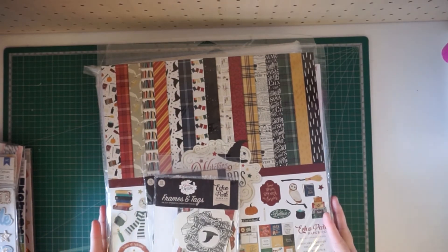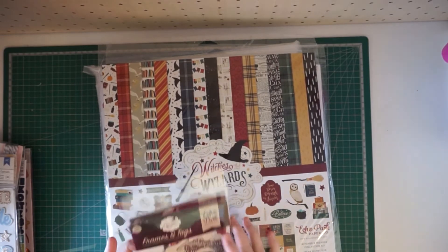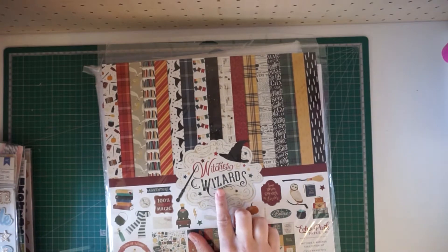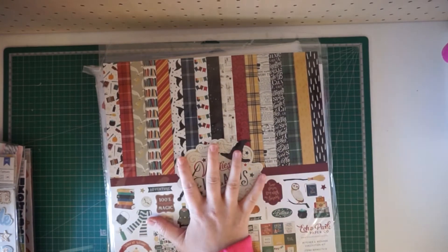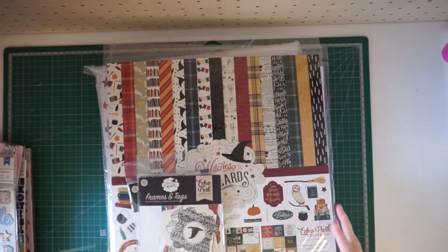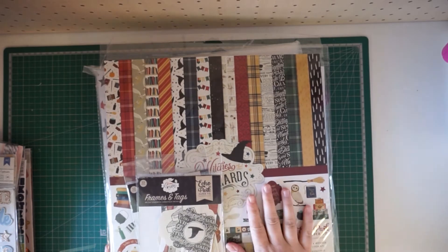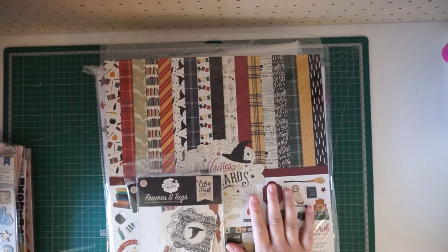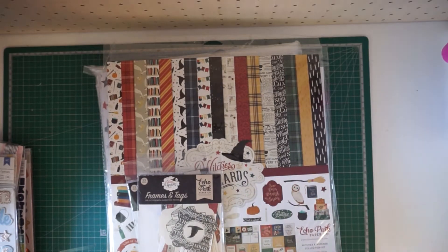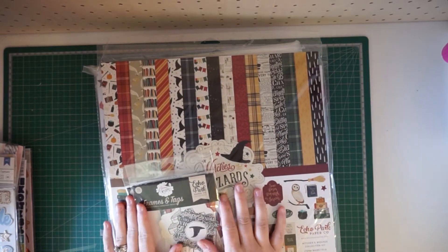The main one I was excited about was the Harry Potter collection by Echo Park — it's called Witches and Wizards. Seriously, this paper is amazing and the embellishments are amazing. I have so many Harry Potter related pictures I can scrapbook, between the Wizarding World of Harry Potter and my son's first birthday cake smash. I just have so many I can document with these goodies.